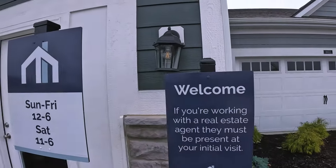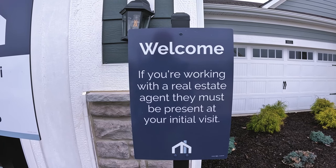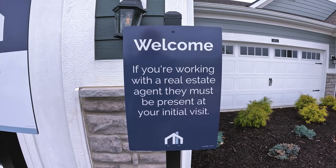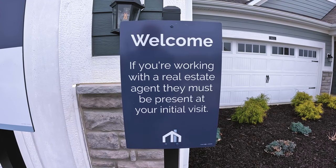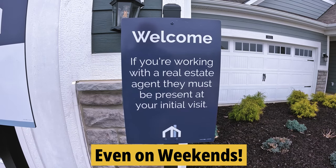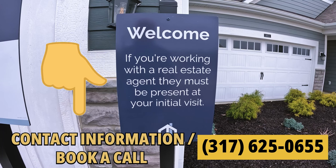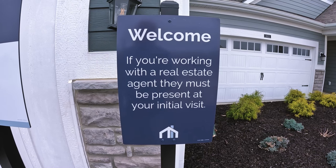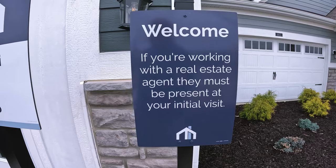One thing I will point out: MI Homes is very serious about this, and most builders have this type of policy. Give me a call if you want to come look at model homes, even on a weekend, so I can get you registered and meet you here. That way I can represent you throughout the process — there's no cost to you. And no, you don't get a discount if you don't use a realtor, but there are a lot of good reasons why you should, and I'll share those with you in just a little bit.